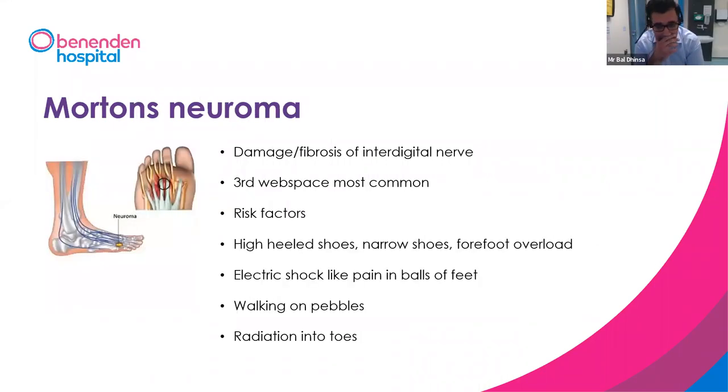The fusion angle can be adjusted. With the plates we use, you can adjust the position — I've done a fusion in a dancer who needed to go on demi-pointe, so I positioned the toe quite extended so they could continue teaching dance. Obviously they struggled getting into normal shoes as a result, but they were able to carry on as a teacher.